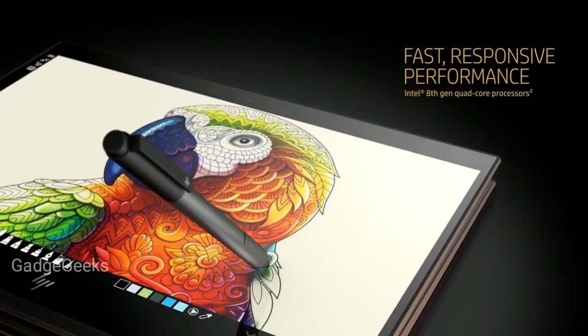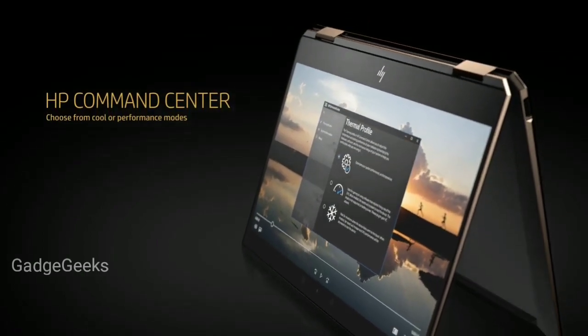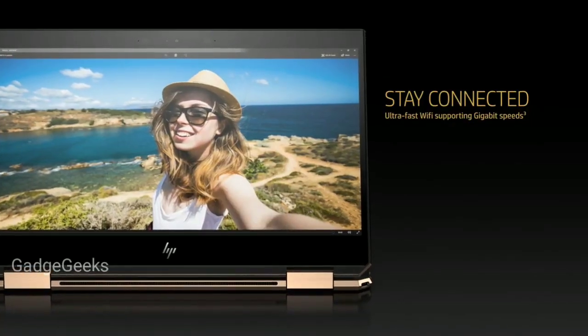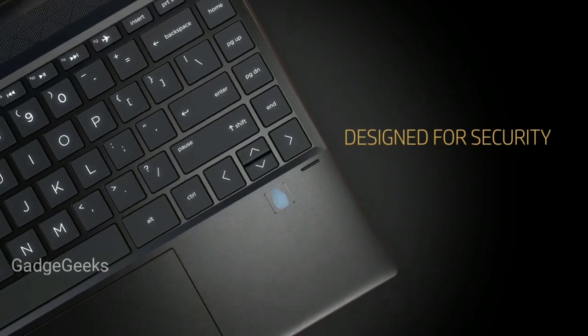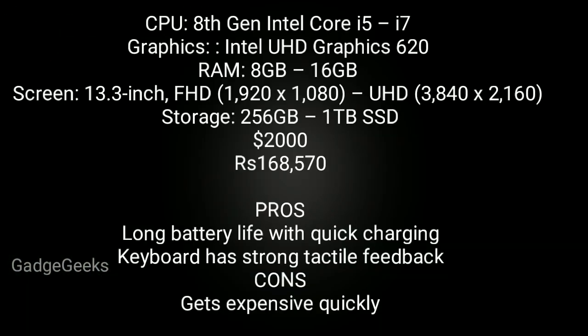As a tablet, it has superbly slim bezels for immersive entertainment and is light enough to hold for a long period. As a laptop, it can power through any work you throw at it without having to scramble for the nearest outlet. With its long battery life and powerful full-fat Ultrabook processor, this is the best touchscreen laptop to buy in 2020.